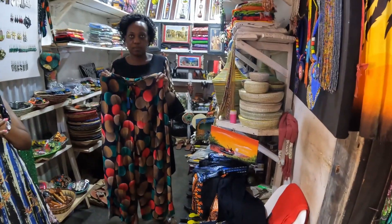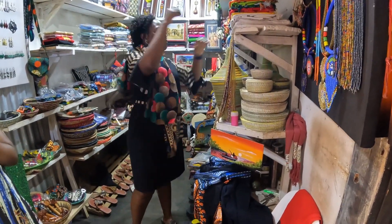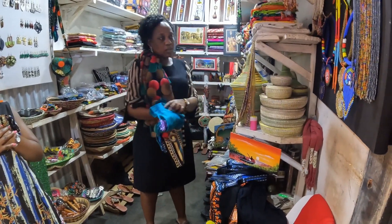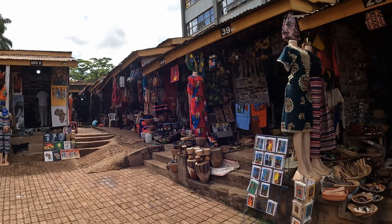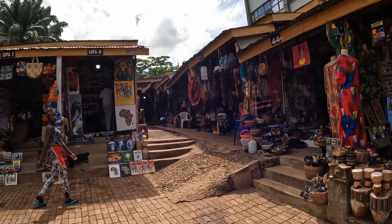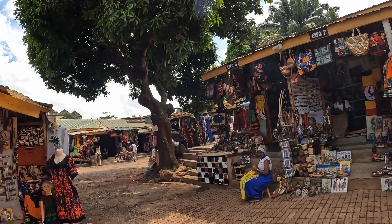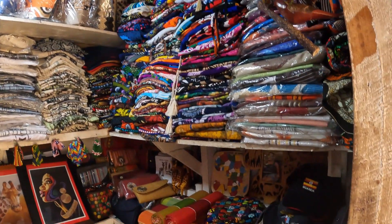For me — what I would choose — I like the style and everything, but I'm looking for more traditional, more African attires, not more western-style attires. So this is one of the places you need to visit in Kampala — it's called the Craft Market. Which road is it? Buganda Road.